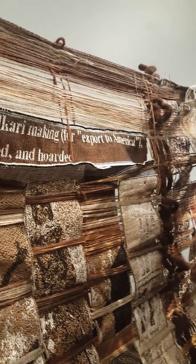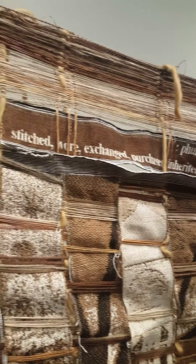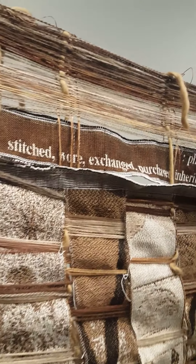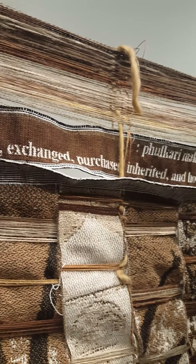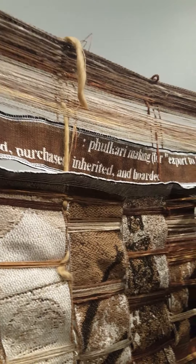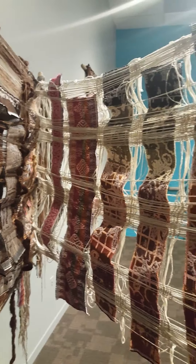One of my favorite lines in the research I did around Phulkari making was from an article about Phulkari making for export to America. It was stitched, worn, exchanged, purchased, inherited, and hoarded — which sounds a lot like any contemporary textile maker today.